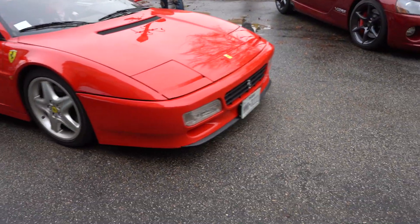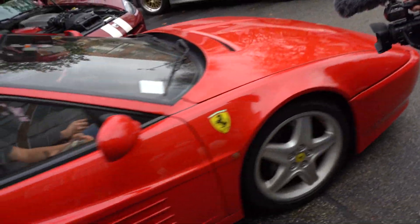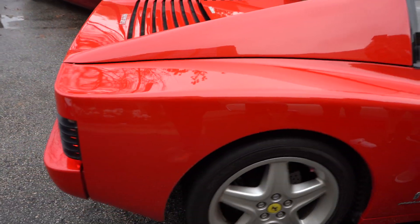Very, very nice classic Testarossa, man. Don't get much more classic than a very clean Rosso Testarossa.